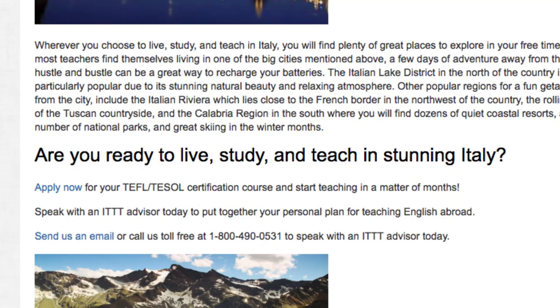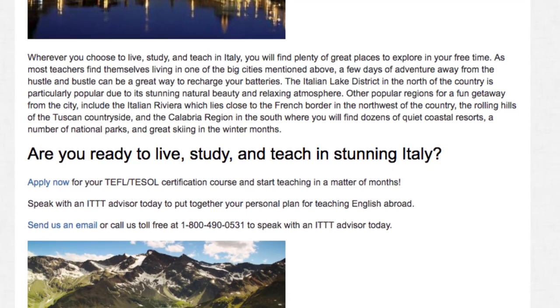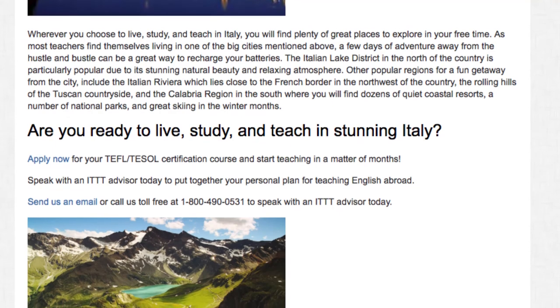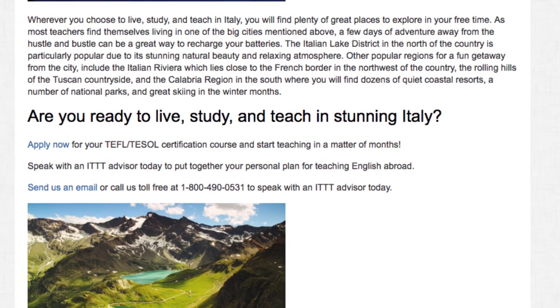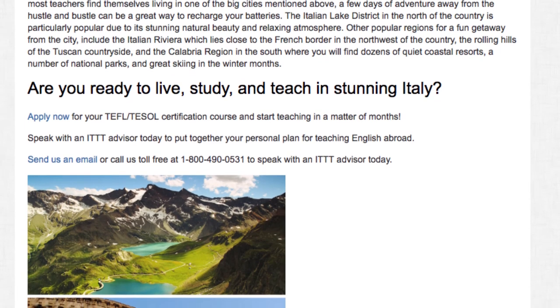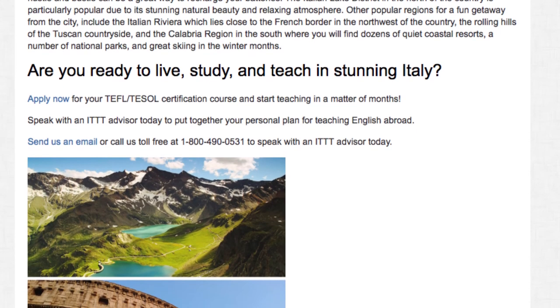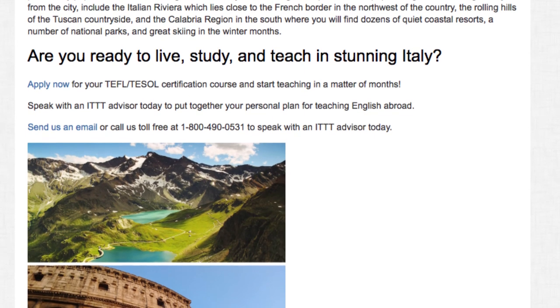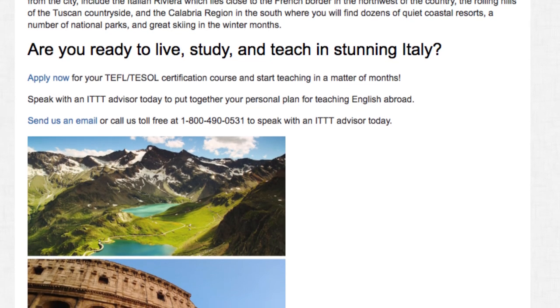Are you ready to live, study and teach in stunning Italy? Apply now for your TEFL or TESOL certification course and start teaching in a matter of months. Speak with an ITTT advisor today to put together your personal plan for teaching English abroad. Send us an email or call us toll free at 1-800-490-0531 to speak with an ITTT advisor today.